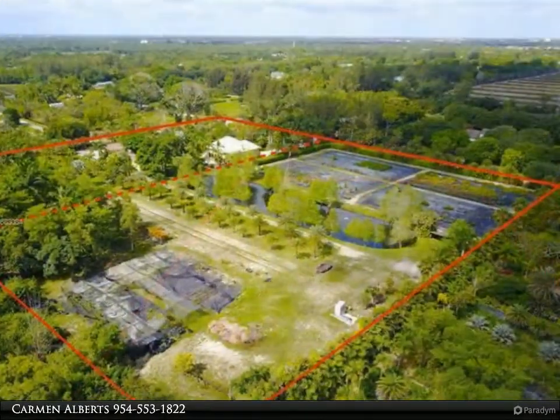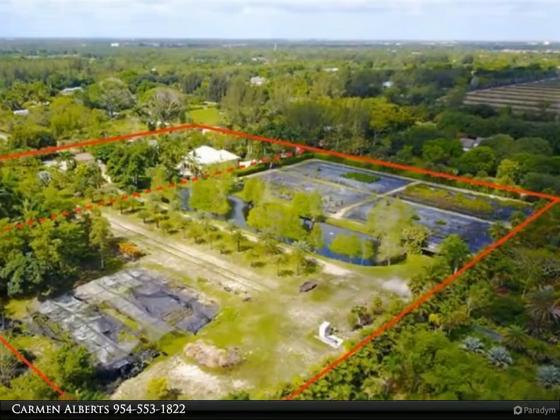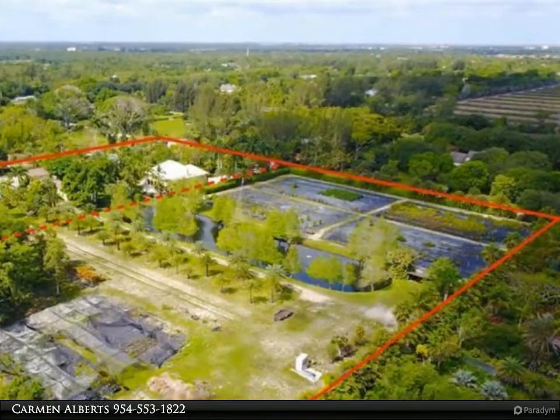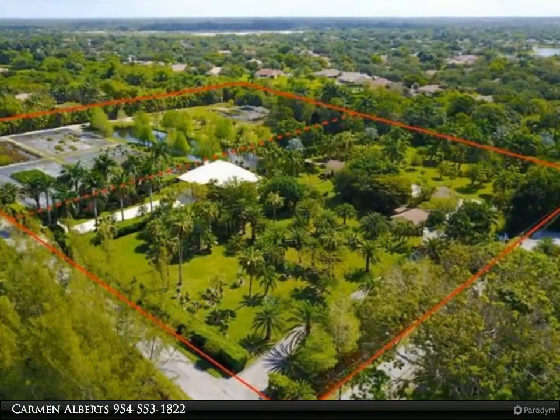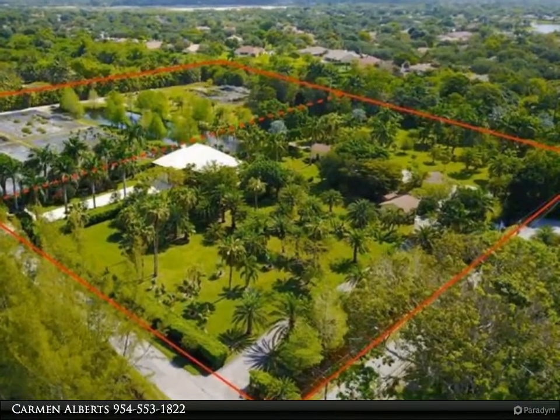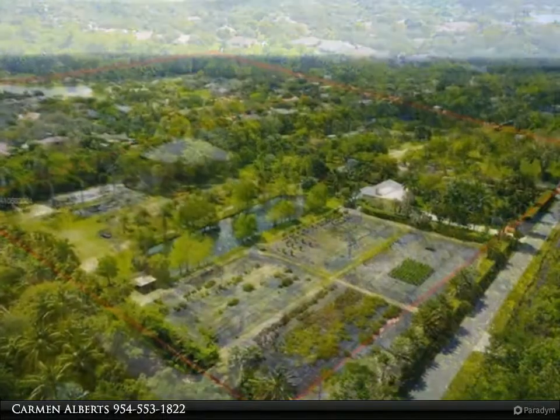approximately 3 acres of overhead irrigation and shade house. Property also has a large pond fully stocked with large mouth bass and inlet fountain. Huge field of palms and active container nursery commercially selling for 25 years.